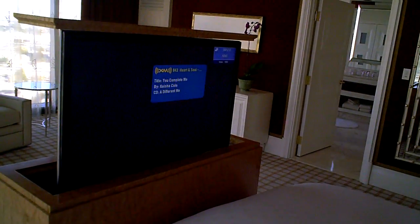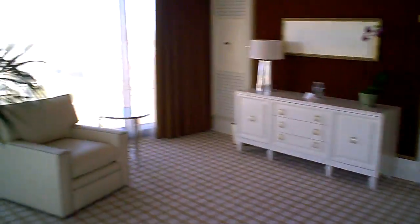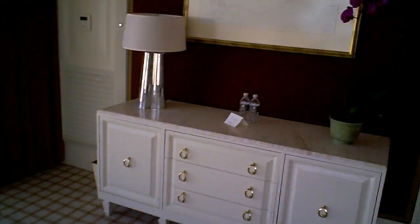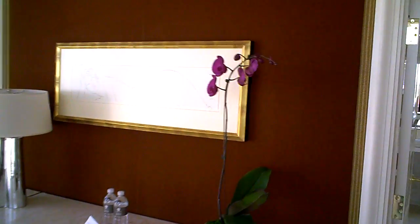Along here we have another nice, comfortable oversized chair, more bottled water, and fresh orchids. Very, very cool.